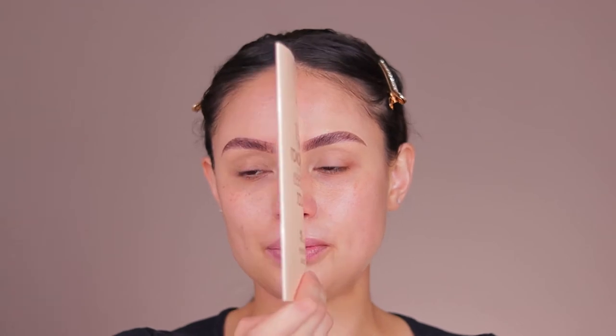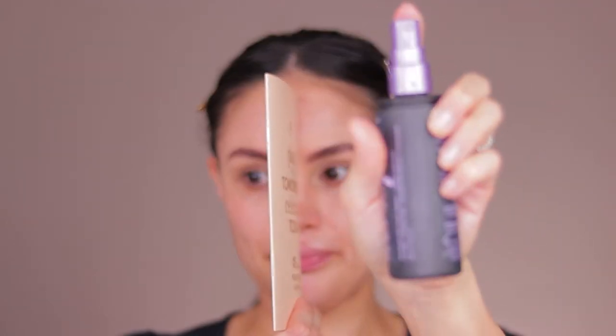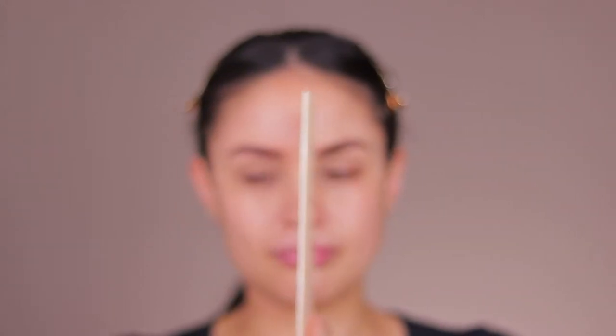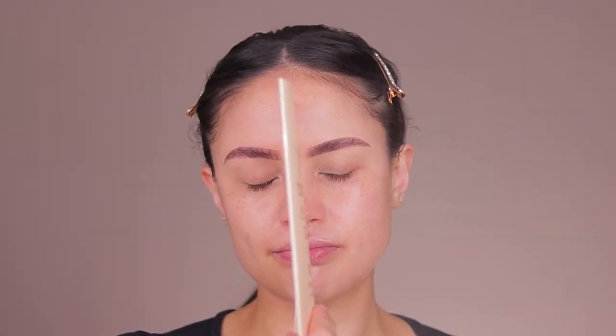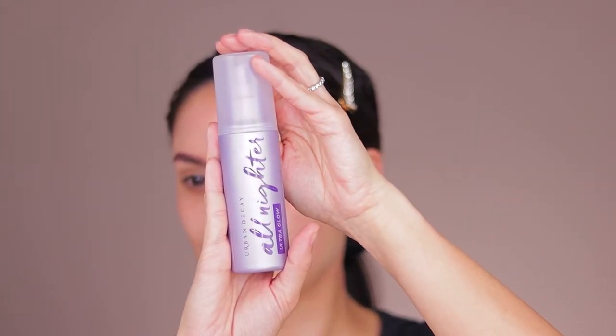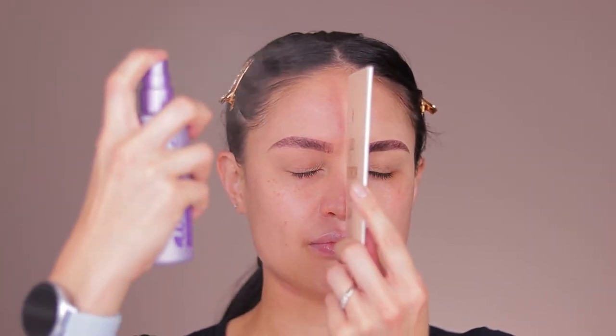So I'm going to do my left side with the original spray, and then I'm going to go in on the right side using the All Nighter Ultra Glowy Spray. I'm going to do my foundation, make my face up, and I'll be right back with you guys to apply the spray.